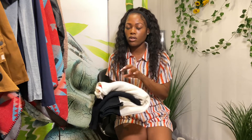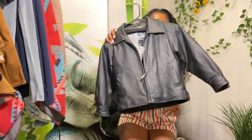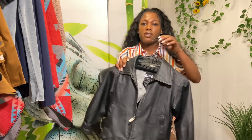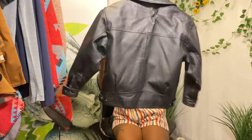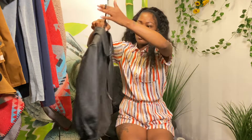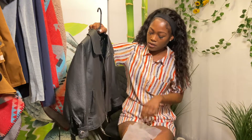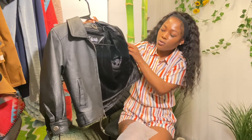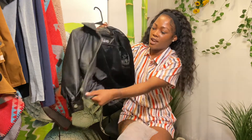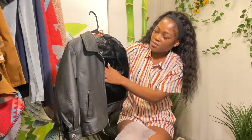This is a leather jacket — 100% genuine leather, vintage. I got this from the bins. It has a removable vest on the inside. The brand is called Bilanto.